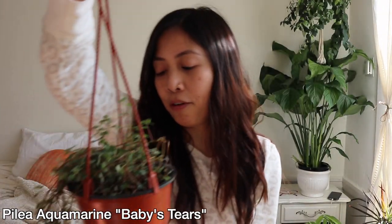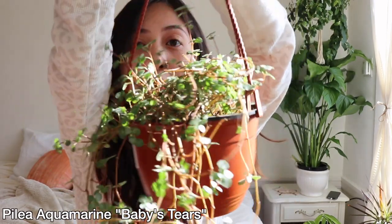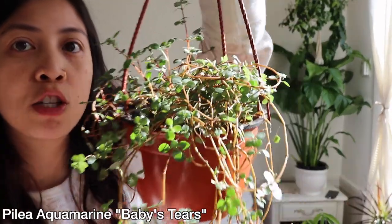And then I got this plant — I've never had this plant before. This one is called a pilea aquarium baby's tears. Super freaking cute. I love that it's trailing. This one was like $30 something. I believe I spent like $45 total, but this one's super cute.